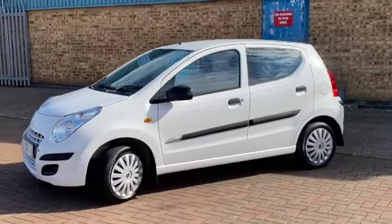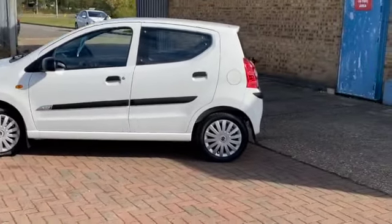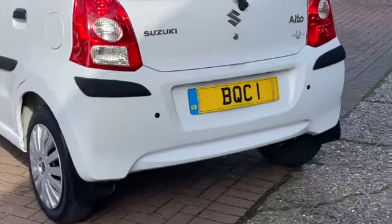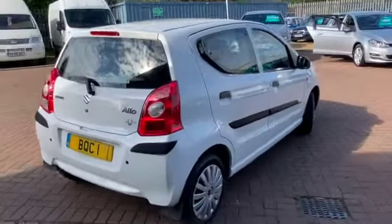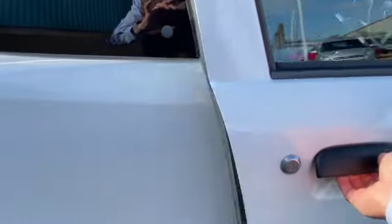It's got front and rear parking sensors. It benefits from zero road tax and it can do 65.7 miles to the gallon. It's got these rather funky Suzuki wheel trims and it's been fitted with front and rear mud flaps. There you can see the rear parking sensors. It's also only group four on the insurance, so it would make an ideal first-time car for somebody.